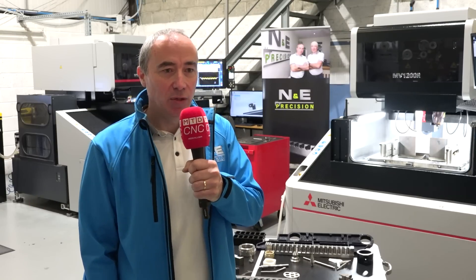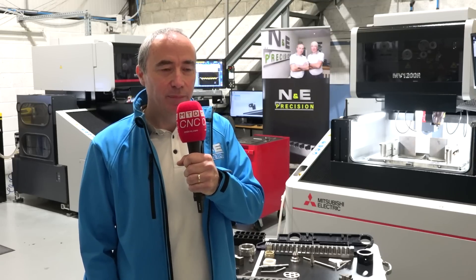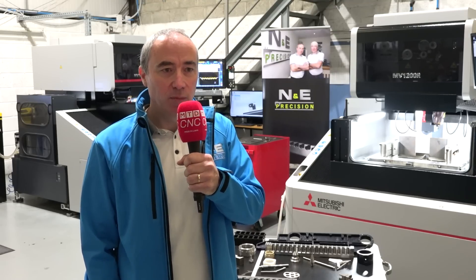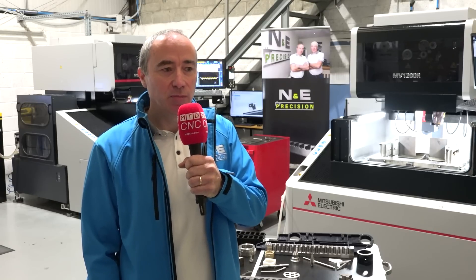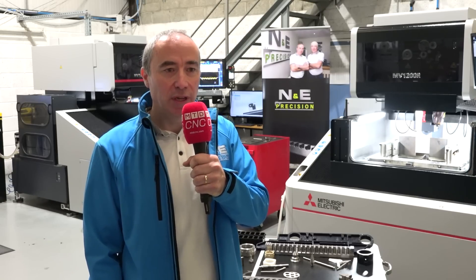We specialise in three axis, four axis, five axis machining, turning, mill turn, and sliding head work. We also specialise in the aerospace industry, medical device, pharmaceutical, automotive, food industry, and general engineering. We're a subcontract machine shop based here in Longford in the middle of Ireland.